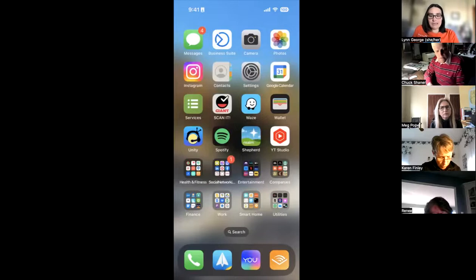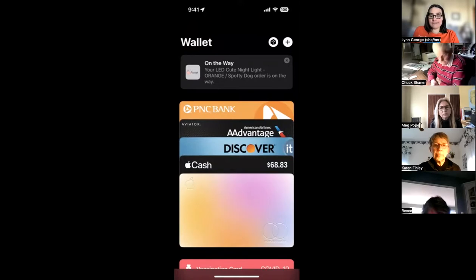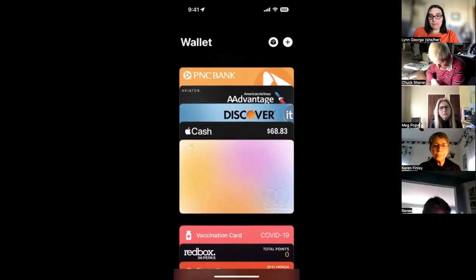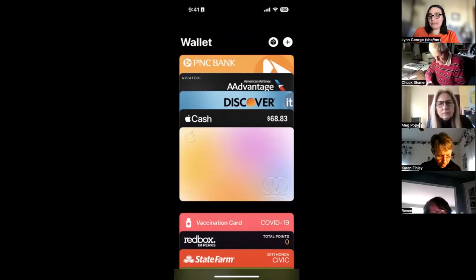I can show you what mine looks like because mine looks almost exactly the same since it's easier for me to screen share. If you plug your iPad or iPhone into your Apple, you can do it. It's this app here, the Apple wallet. If you click that, you can add your credit cards — you can see I've got four here. There are several ways to use it.